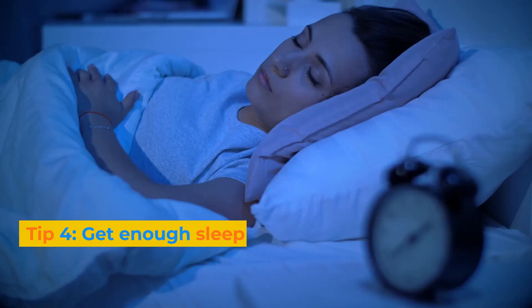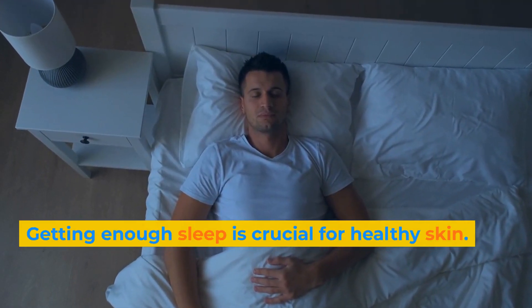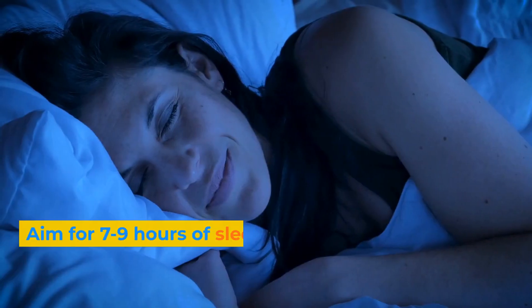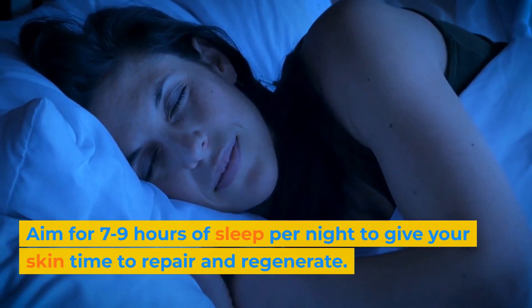Tip 4: Get enough sleep. Getting enough sleep is crucial for healthy skin. Aim for 7-9 hours of sleep per night to give your skin time to repair and regenerate.